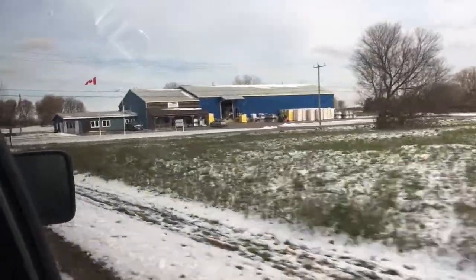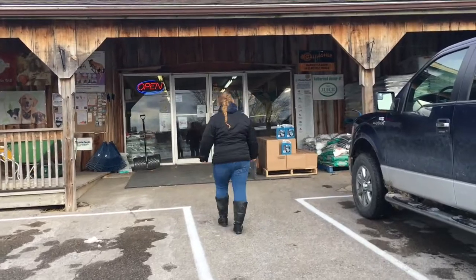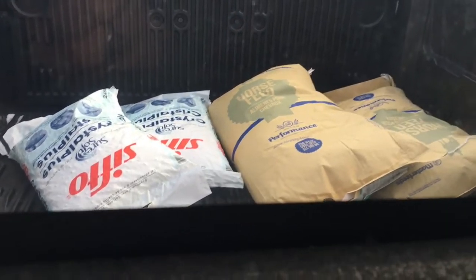We just had lunch and now we're going to the feed mill to get grain for the horses. We're in the feed mill now, just walking around looking at everything. We got the grain in the back of the truck. Mom also got some salt.